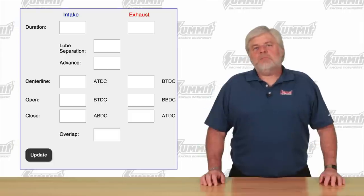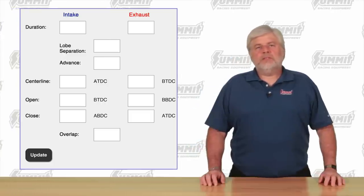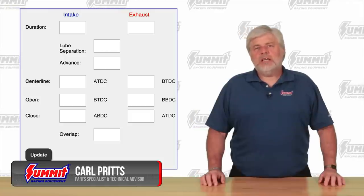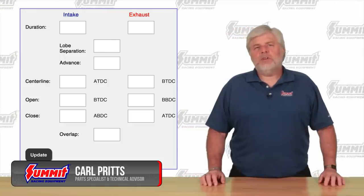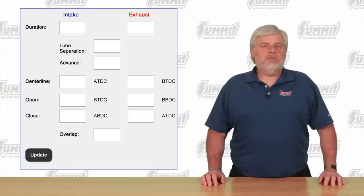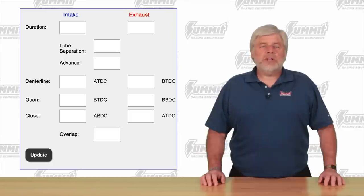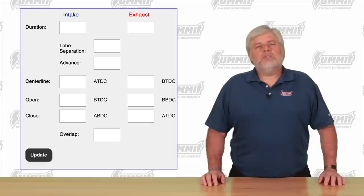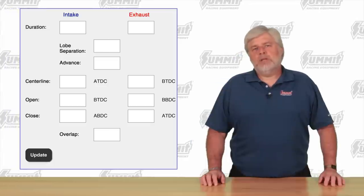Summit Racing's cam timing calculator does two things. First, it turns duration, lobe separation, and advance into the four individual valve timing events. It also works the opposite way — you can tweak any of the four events to see what the resulting duration, lobe separation, or advance would be. Let's look at a few common camshafts and see what's going on.